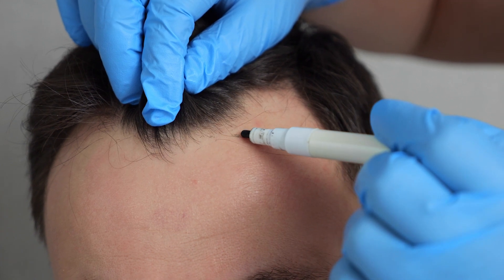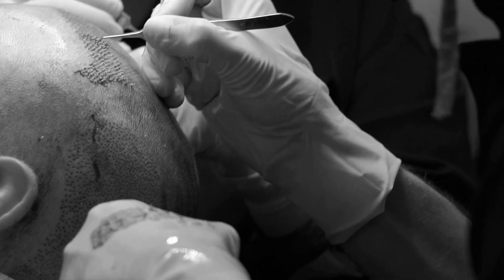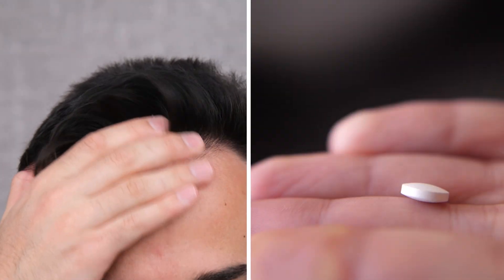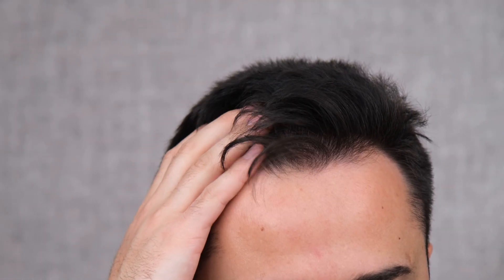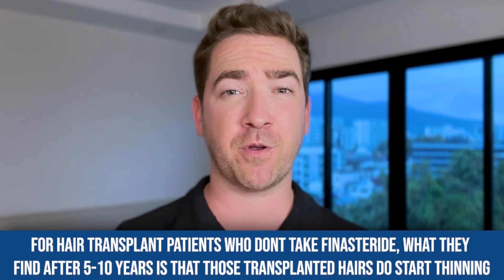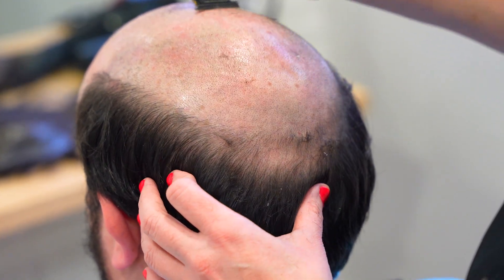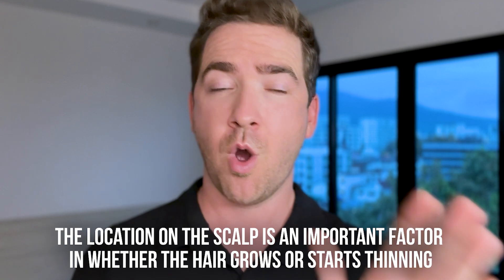We can also look at hair transplants, which are fascinating because we take hair from the back of the head and transplant it to the front. On the surface this seems to oppose the blood flow theory — how can transplanted hairs grow when blood flow is reduced in those areas? But looking deeper reveals a different story. Almost all transplant patients also take finasteride. For those who don't, about 5 to 10 years later those transplanted hairs do start thinning, while the hairs in the back of the head in the donor area remain perfectly healthy and growing with no loss of thickness. This clearly shows that location on the scalp is an important factor in whether hair grows or starts thinning.